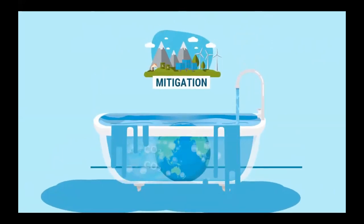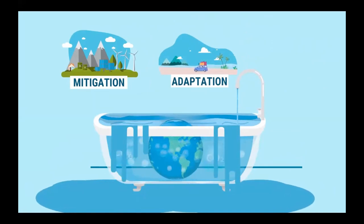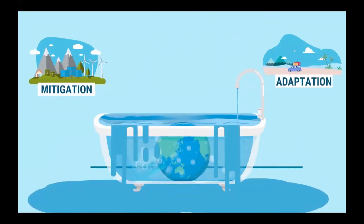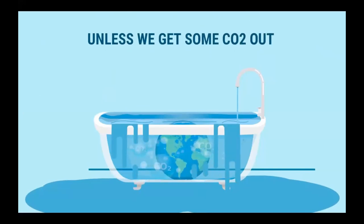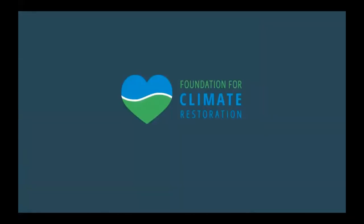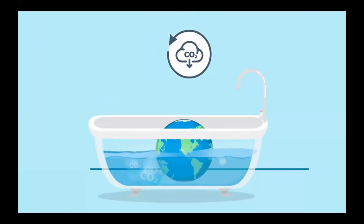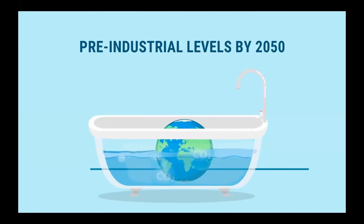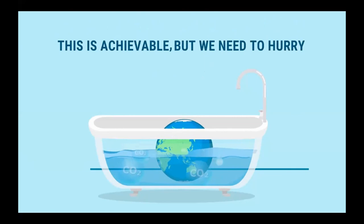Mitigation helps to turn down the flow rate of the faucet, and adaptation helps us learn to swim in the tub. Both are critical. Still, no matter how much we turn down that faucet, our planet will still be drowning unless we get some CO2 out of the tub. Climate restoration opens the drain to empty the tub. At the Foundation for Climate Restoration, our mission is to restore CO2 to healthy levels as quickly as possible. Our goal is to get to pre-industrial levels by the year 2050. This is achievable, but we need to hurry. Join us.